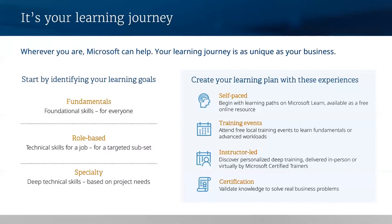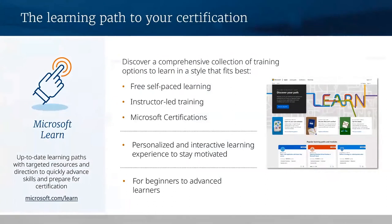All of these training options can help you prepare for achieving a Microsoft certification — the foundation of skills validation and recognition. From beginners to advanced learners, Microsoft Learn will help you build technical skills with up-to-date content, and it's the place to start your learning journey to explore and learn how to use Microsoft technologies. With Microsoft Learn, you can discover a comprehensive collection of training options choosing from self-paced learning, instructor learning, and certifications to help you master technical skills in a style that fits you best. There are hands-on labs within Learn — it helps you personalize your experience and stay motivated. You earn points, you can track your level, unlock achievements, and easily share your learning progress with your manager or colleagues.